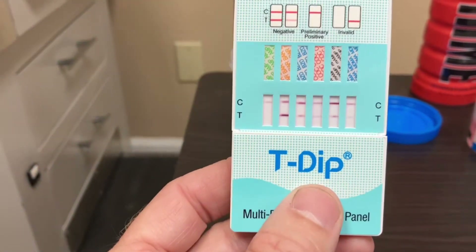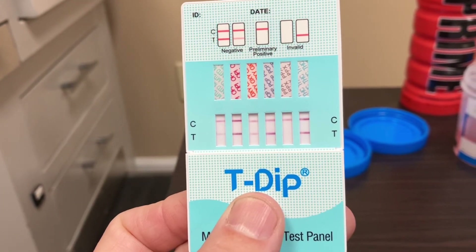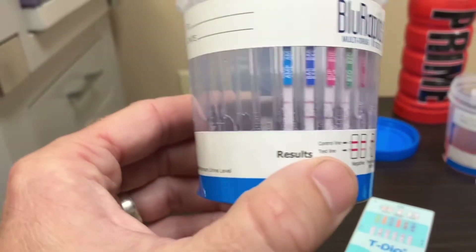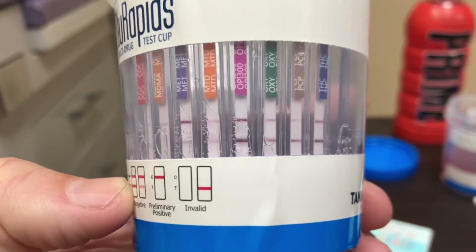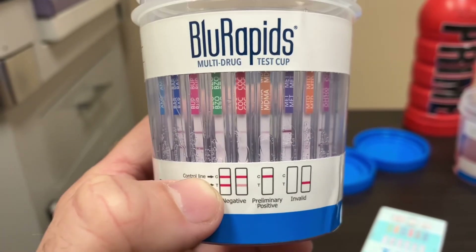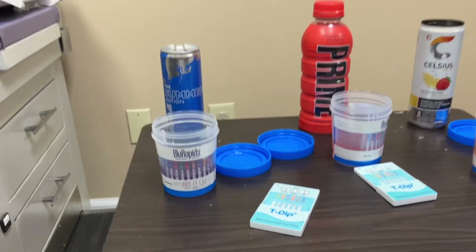Last but not least, the Red Bull. Red Bull is positive for amphetamines and PPX — seems to be a common theme. On the other test, Red Bull is positive for amphetamines, cocaine, MDMA — that's the party drug, ecstasy — and oxycodone.